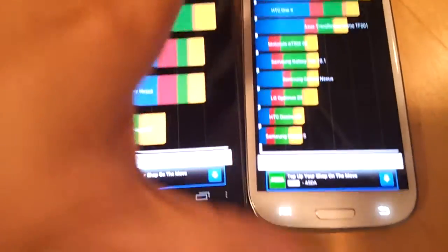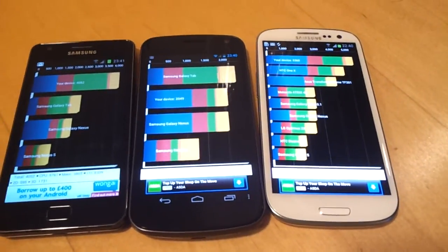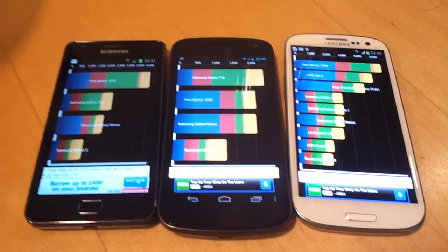So the fastest phone of the three is the latest, which is probably no surprise. The Samsung Galaxy S3 is the best performing of all three phones.